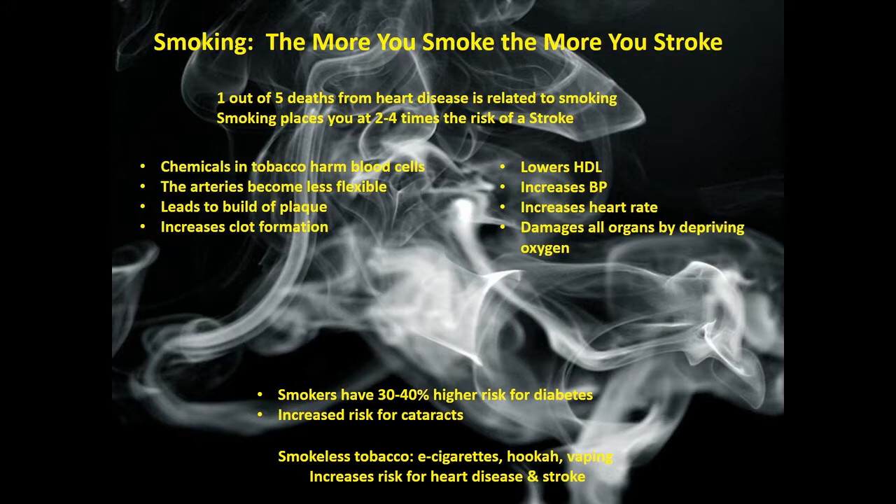Many people smoke, and I like to say: the more you smoke, the more you stroke. One out of five deaths from heart disease is related to smoking. Smoking places you at two to four times the risk for stroke. Smoking steals the oxygen and deprives it from every body system. It also has chemicals that can harm the blood cells and change them. The arteries become less flexible and more brittle, leading to a buildup of plaque, increased clot formation, lower HDL, increased blood pressure, and increased heart rate. Smokers have a 30 to 40 percent higher risk for diabetes and increased risk for cataracts. Smokeless tobacco is even worse. E-cigarettes, hookah, and vaping increase your risk for heart attack and stroke, so smoking is something we all need to avoid.